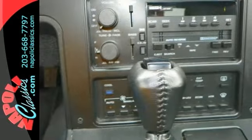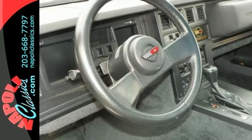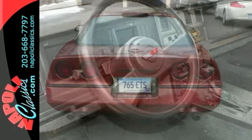This well-kept Corvette looks and smells like new. It's got the original bill of sale, window sticker, keys, radio instructions, and owner's manual.